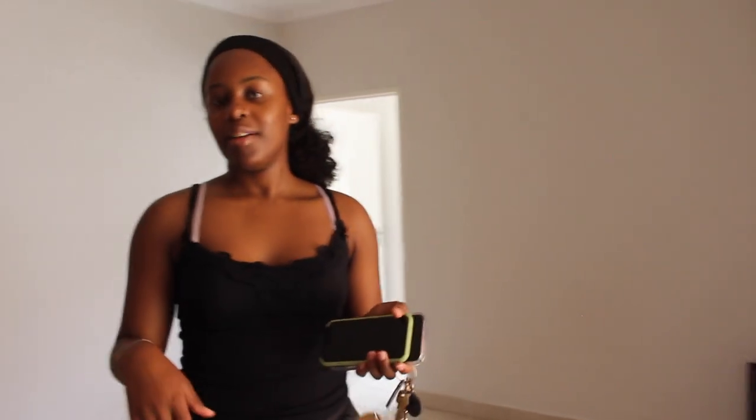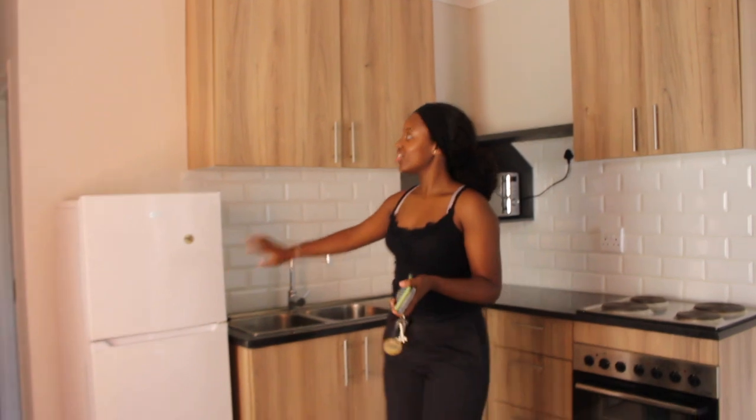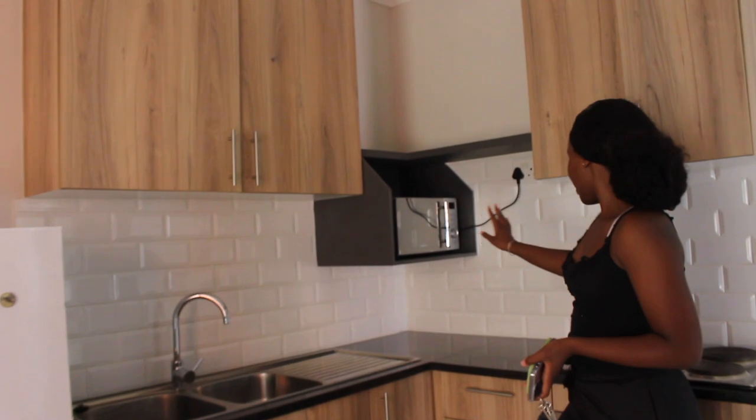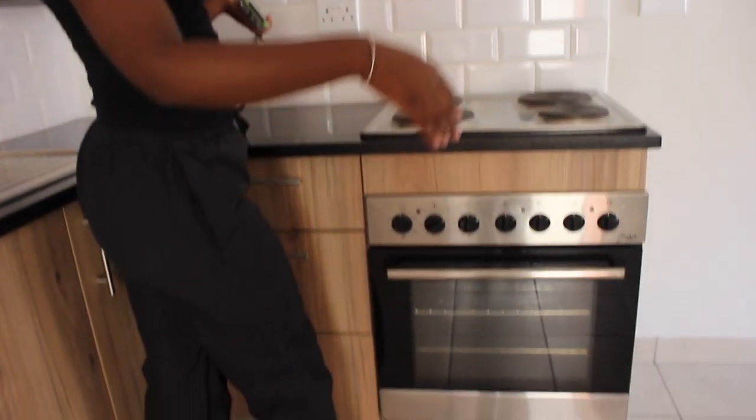Here we have my small little kitchen. I have a fridge, cabinet space for everything I may need, a microwave space, and an oven and a stove.